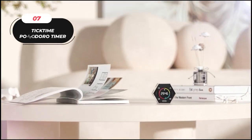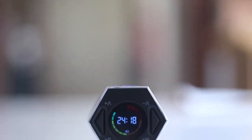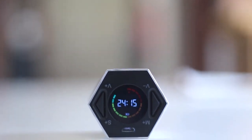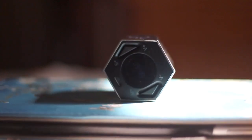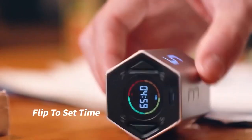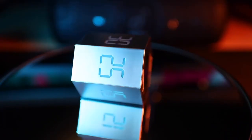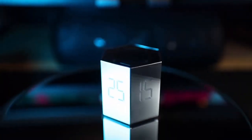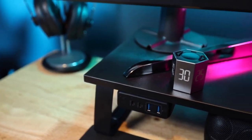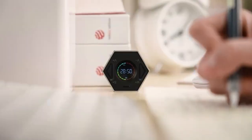7. Tick Time Pomodoro Timer. This timer is a valuable tool for enhancing productivity and time management. Its user-friendly design simplifies breaking work into manageable intervals using the Pomodoro technique, which has been proven to boost focus and efficiency. With just a flip, you can activate preset time intervals, making it effortless to structure your work or study sessions. Volume adjustment lets you choose the alert level to suit your environment. Priced at $38, it offers an affordable and effective solution for optimizing productivity.